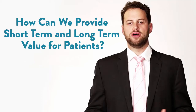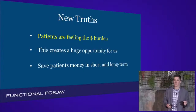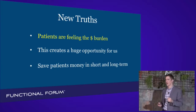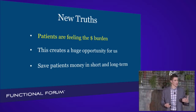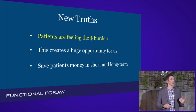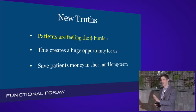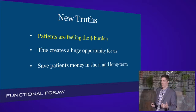How can we provide the most short-term and long-term value for our patients? Great question for Dr. Jeffrey Glad on the Functional Forum. But now the new truths are, this is a huge opportunity for us as providers who want to see patients, who want patients to come into our office and see not just the long-term worth, but the short-term worth.